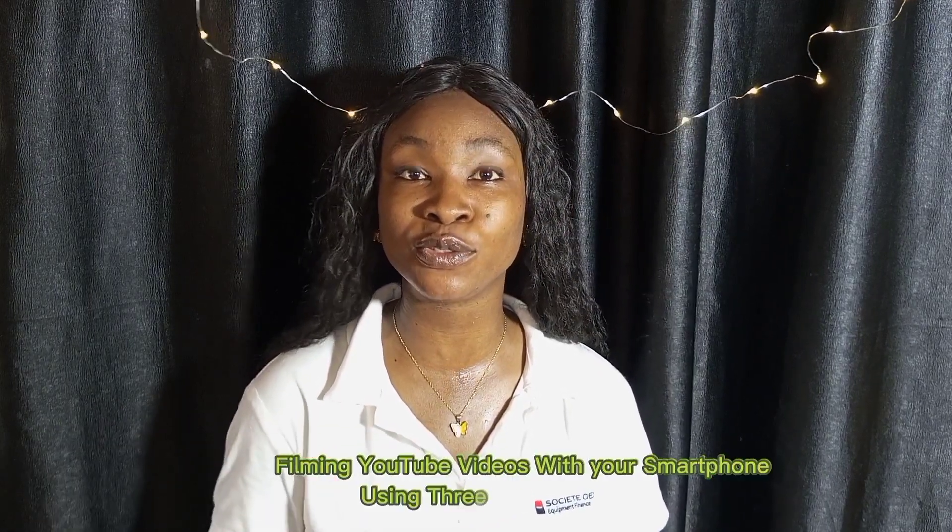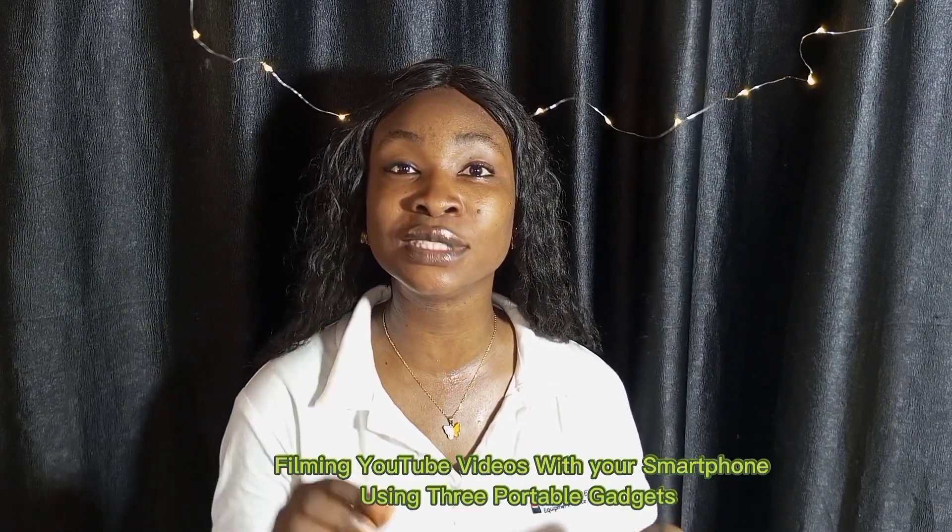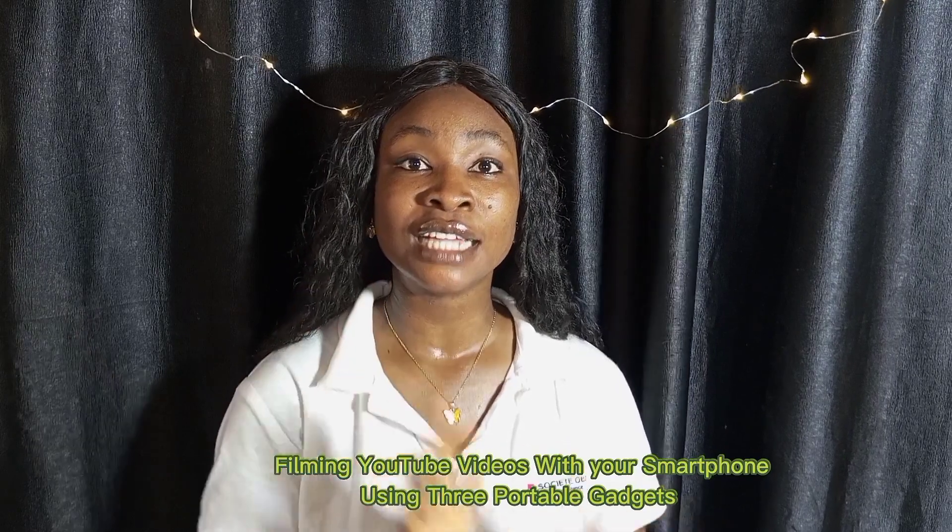In today's video I will be talking about how to film a YouTube video with your smartphone using three gadgets. These gadgets are going to elevate your filming game on YouTube and they're going to make the lighting better.